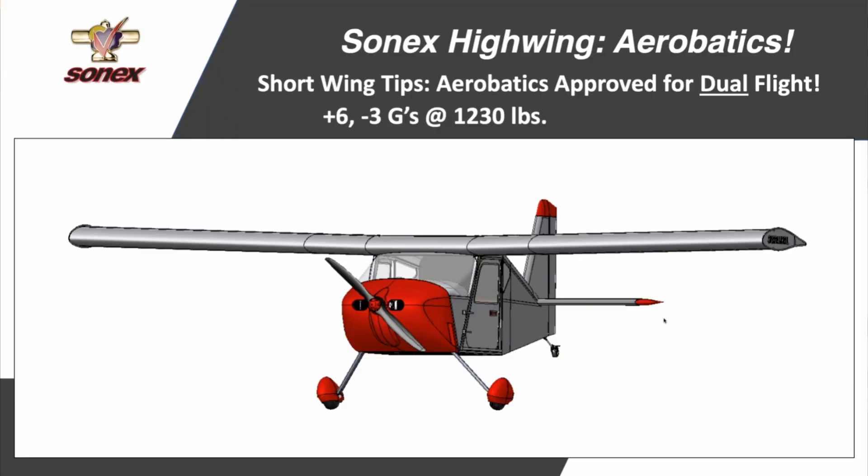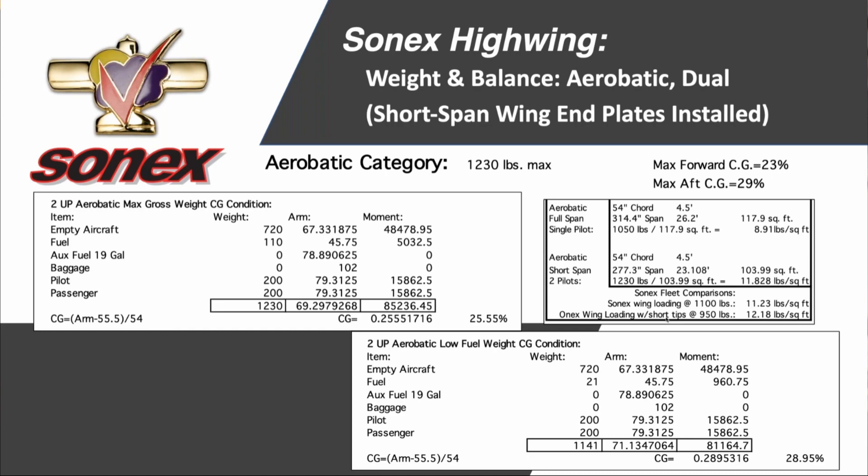Probably the biggest surprise for me from this webinar was the ability to have two people present when doing aerobatics. This is a first for Sonics aircraft and something I think would be pretty cool — my wife, not so much.